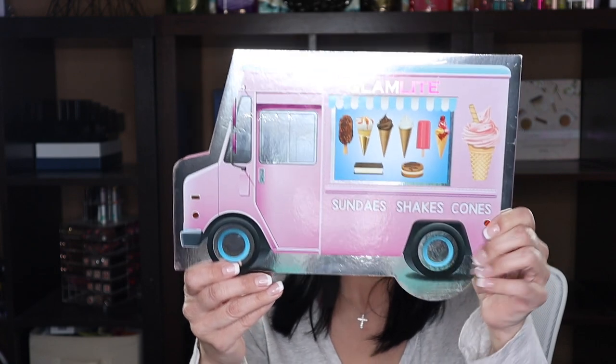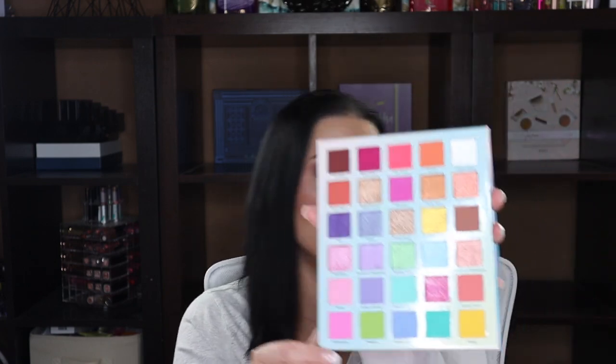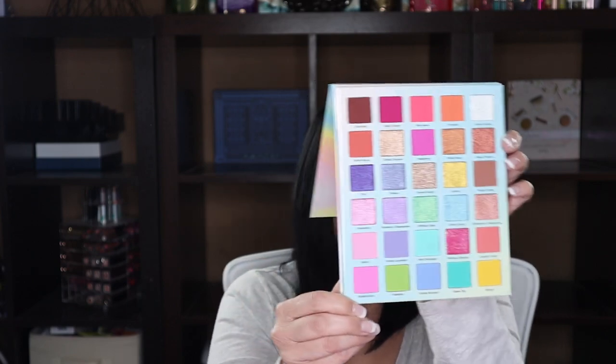Next is the Glam Light Ice Cream Dream palette — it comes in an ice cream truck packaging, so adorable. It has little sprinkles inside that move just like the glitter in the Mikayla palette. It has a huge mirror and all those bright beautiful colors and shimmers. I can't wait to use this one — it has a lot of pastels so it'll be great to pull out in the spring.